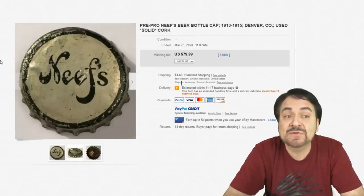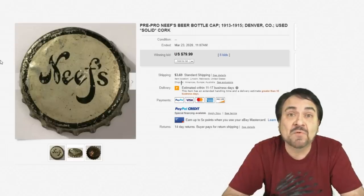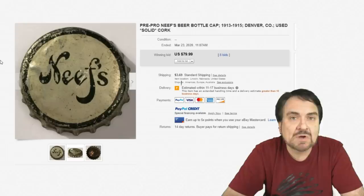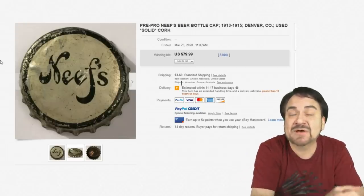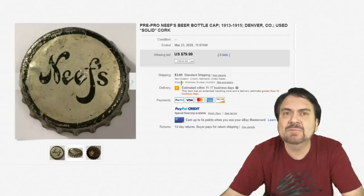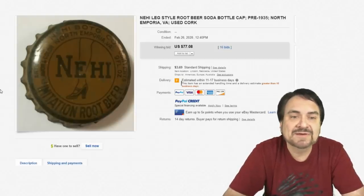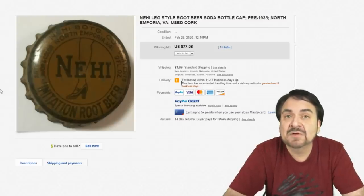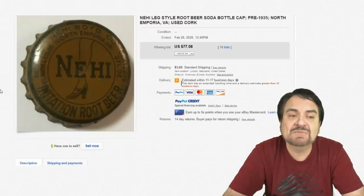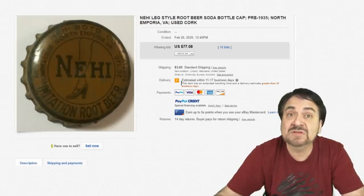Here's a Neff's Beer — another earlier one, extremely early, 1913-1915 era, before World War I. These do show up. Cork was used as far back as they've had caps; before that, a cork would cap the entire bottle itself. $80 on this one. Here's a Nehi — well-known for grape Nehi, orange Nehi, the whole works. This one has the leg on it, which is very scarce. You'll run into the regular Nehis if you do this enough, but this one's fairly scarce. $77, and it is faded and darkened with age — still an excellent one with 16 bids.